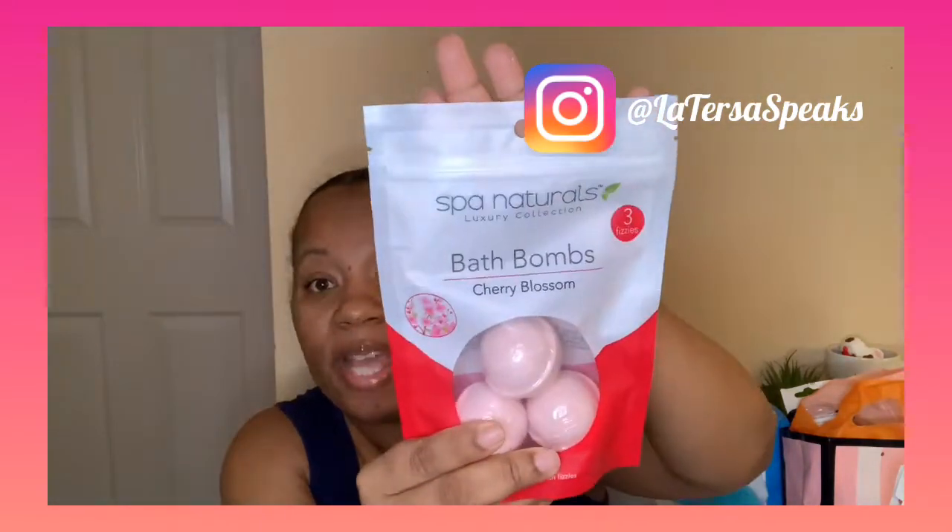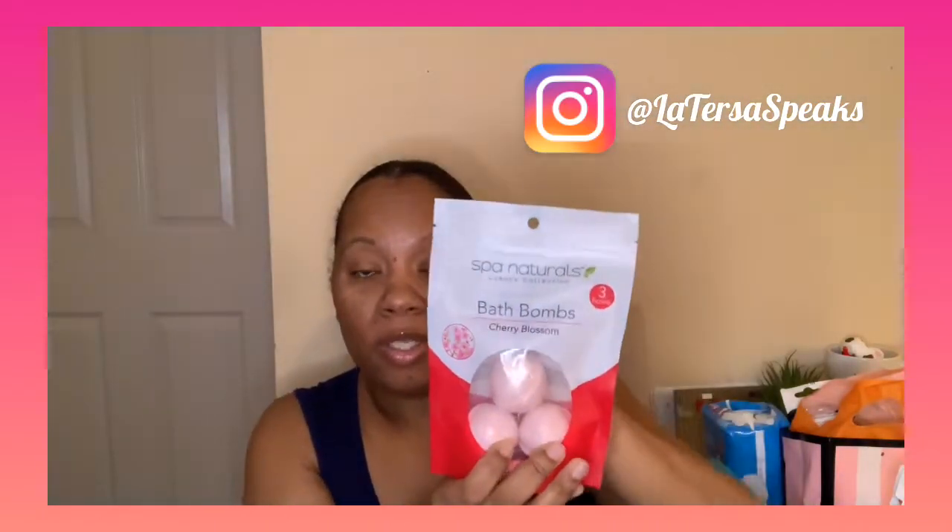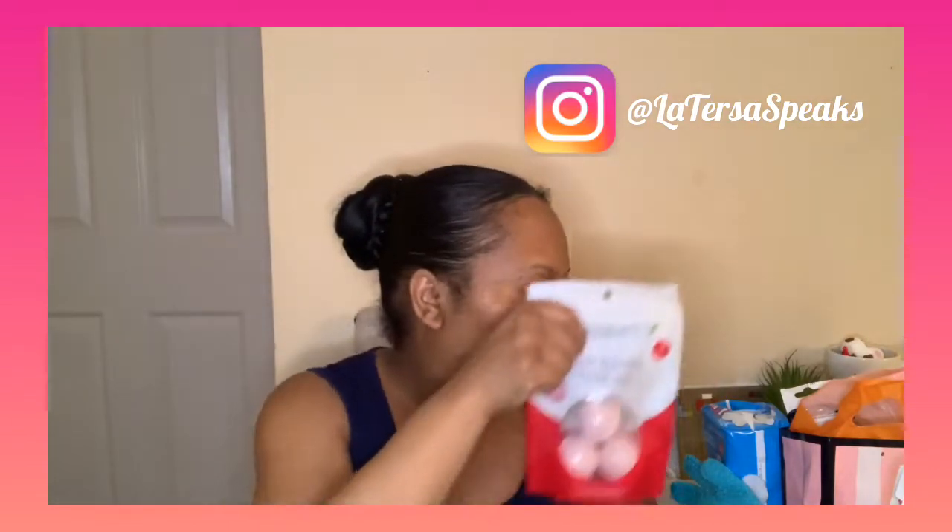They even have bath bombs — I can't wait to try these out. It's by the brand Spa Naturals and there are three fizzy bombs in here in cherry blossom. So I can't wait to check these out and see how they work, and I will let you know how they are.